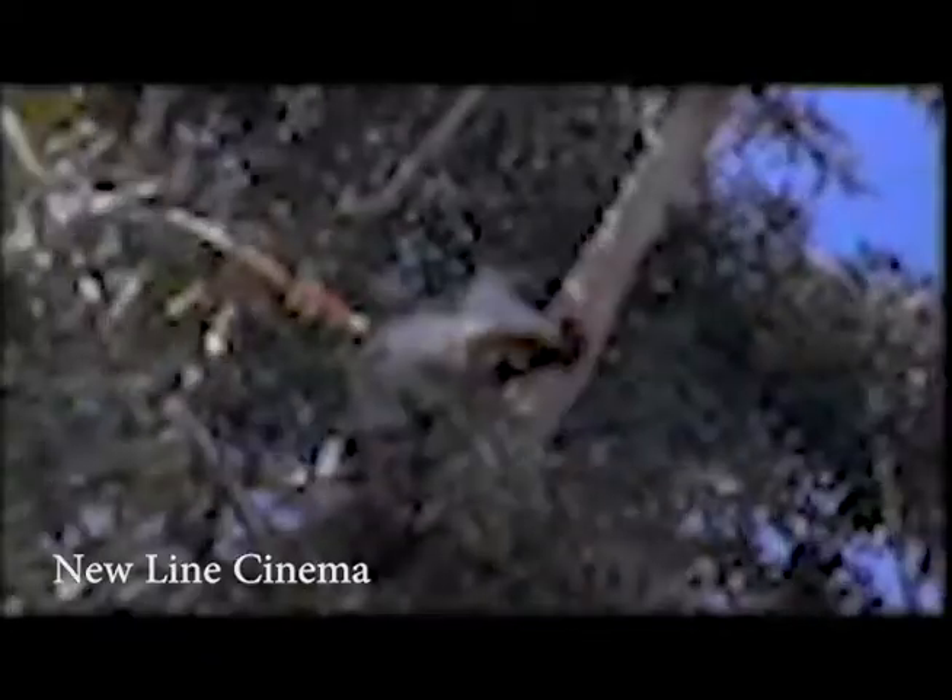A little bit more urban than that. Suburban Commando. I didn't say Suburban, what I said was Urban Spoon.